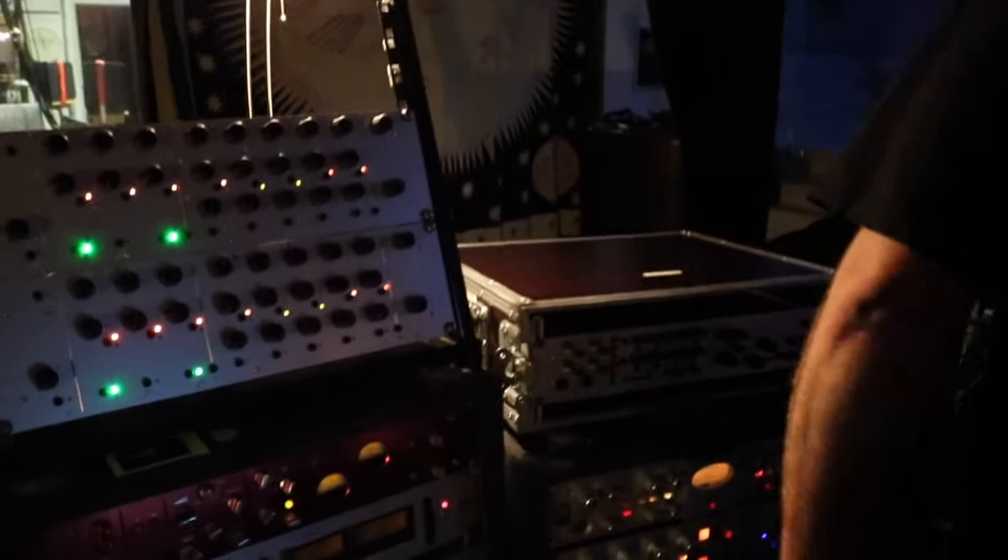Sit in your headphones and just scrub to — oh, here's the bass drum, here's the bass drum, cut.